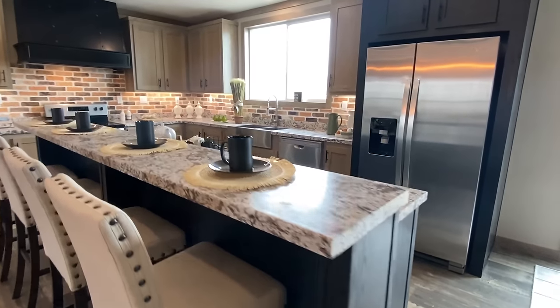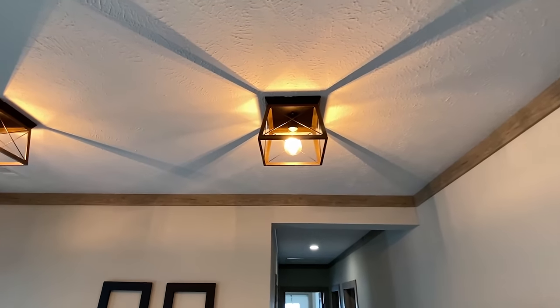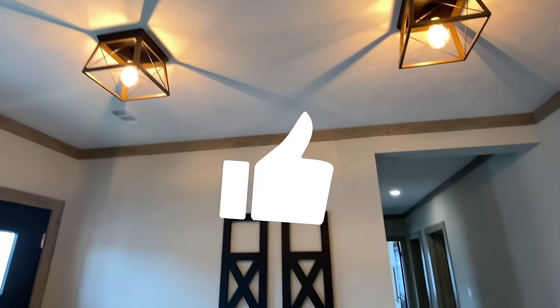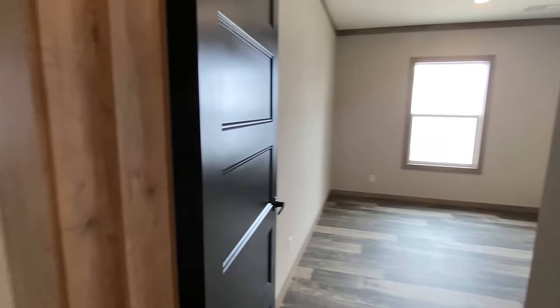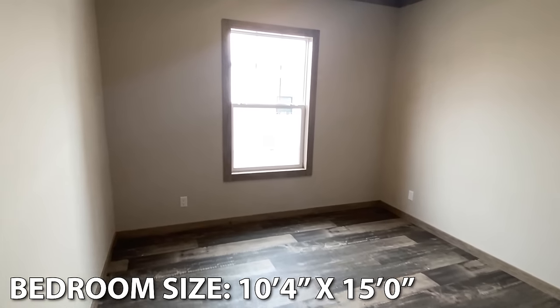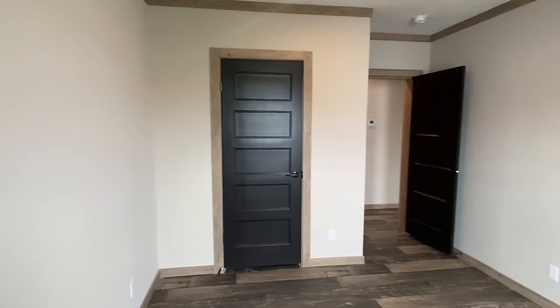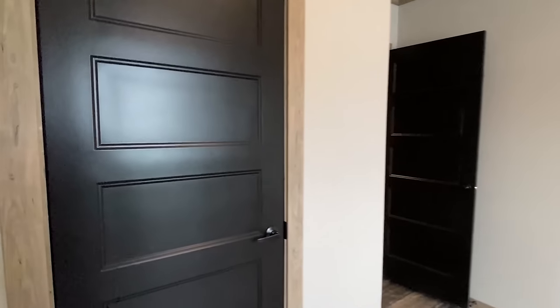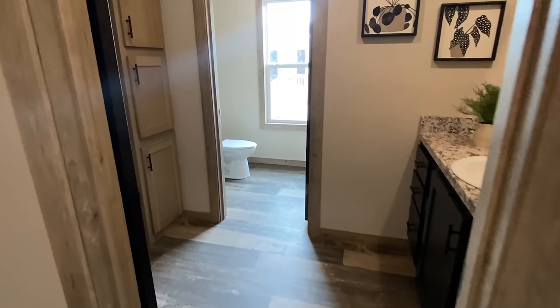We also have another electrical outlet on this side. Let's go back down through here. Let's go down here and look at some bedrooms. This bedroom is positioned off the back of the house — just kind of a standard closet here for a guest bedroom. And then back across here we have our first bath of the tour.